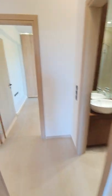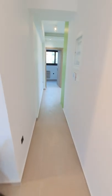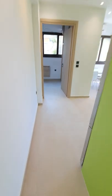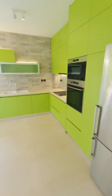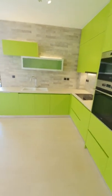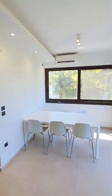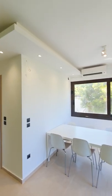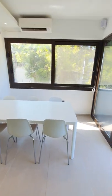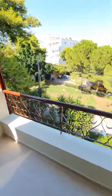So we've seen two bedrooms, let's make our way to the kitchen and to the third bedroom. Here is the kitchen, fully equipped. Another dining area, double glazed windows, and another nice balcony.